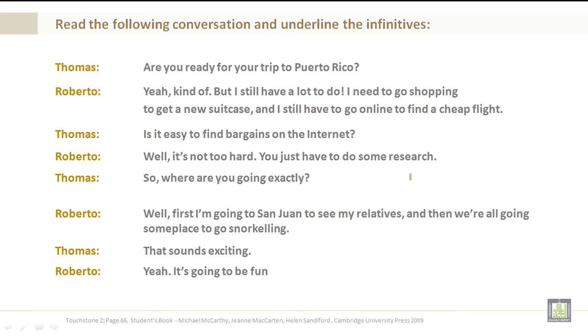Read the following conversation and underline the infinitives. Thomas: Are you ready for your trip to Puerto Rico? Roberto: Yeah, kind of, but I still have a lot to do. I need to go shopping to get a new suitcase, and I still have to go online to find a cheap flight. Thomas: Is it easy to find bargains on the internet?